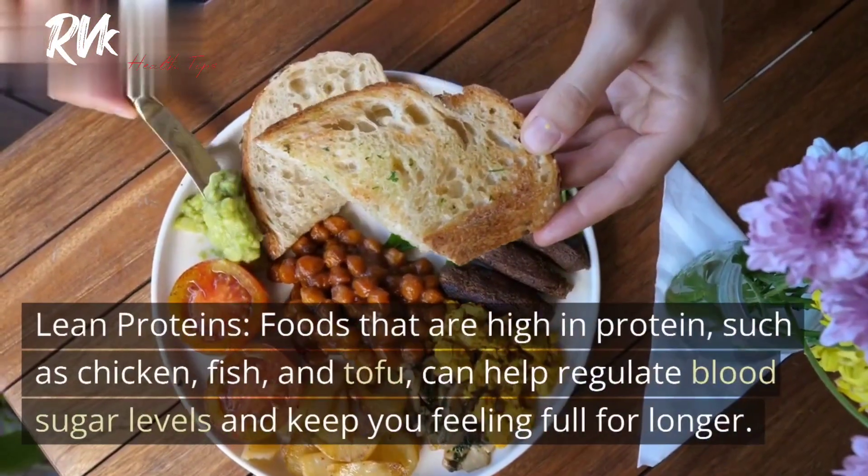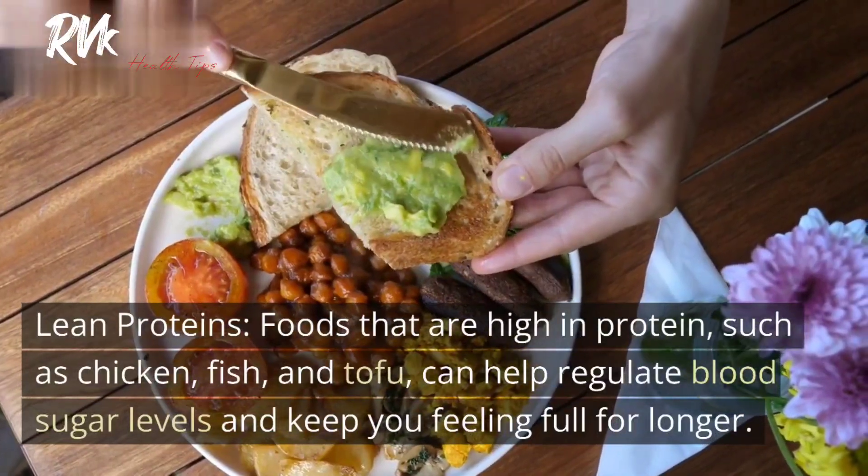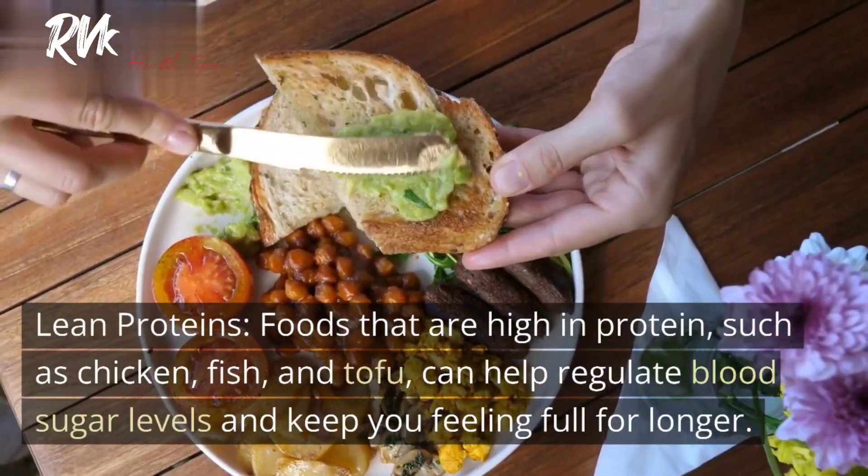4. Lean proteins. Foods that are high in protein, such as chicken, fish, and tofu, can help regulate blood sugar levels and keep you feeling full for longer.